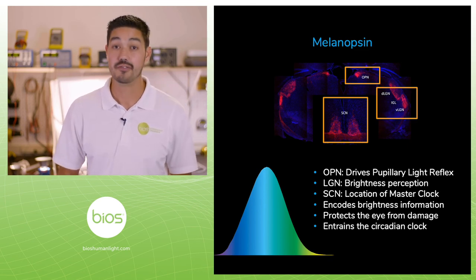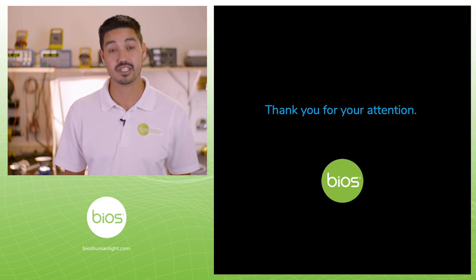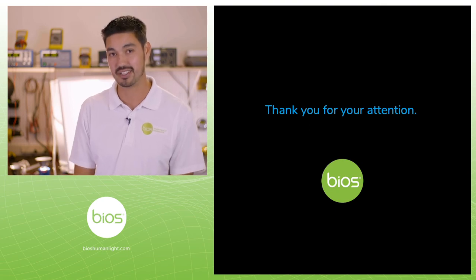Thank you for your attention. If you need any more information about our technology or our products, please visit us at www.bioslighting.com. I'm Robert Solaire for Bios Lighting.